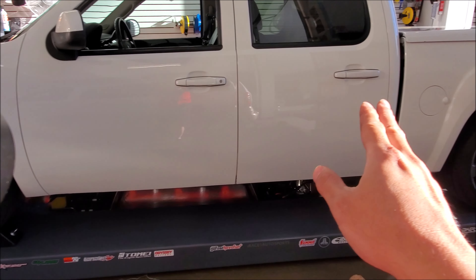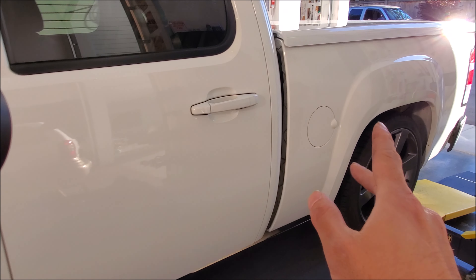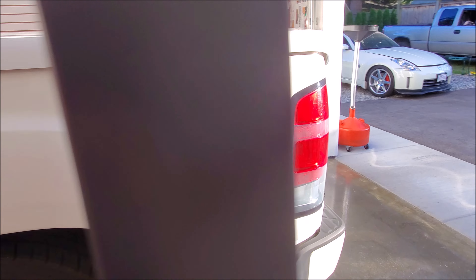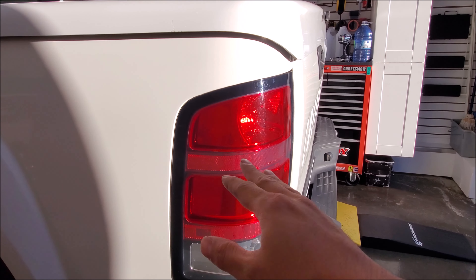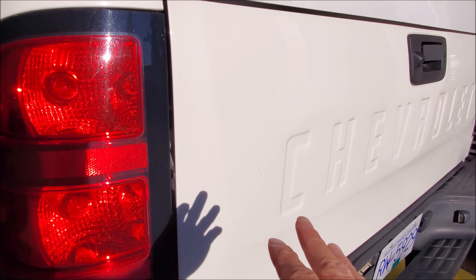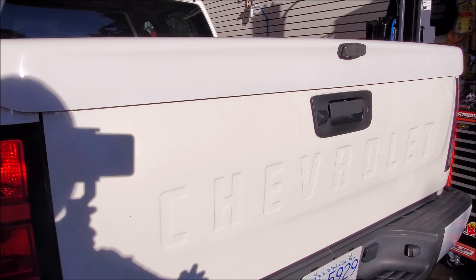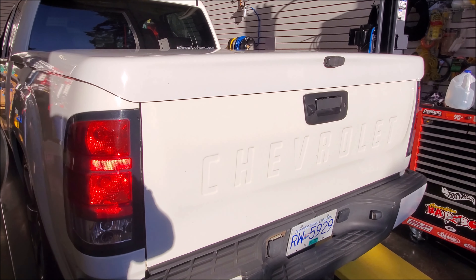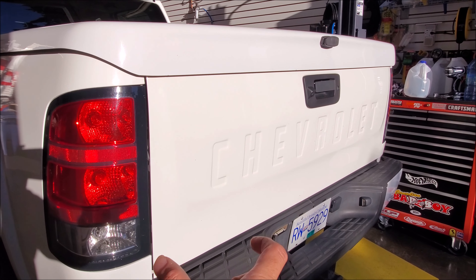We have a Tahoe front end, and then we have Trailblazer SS wheels, but they are aftermarket. The bolt pattern is actually for a full-size half-ton truck — everything bolts on. This is a Chevy truck, but the bed is off of a GMC, which is why the fenders look the way they are. So we have Chevy front fenders off of a Tahoe, but a Sierra rear box.